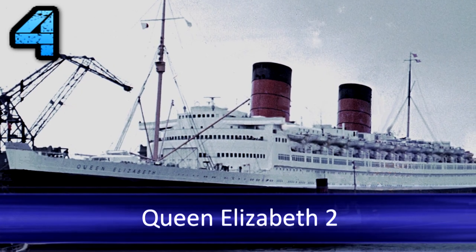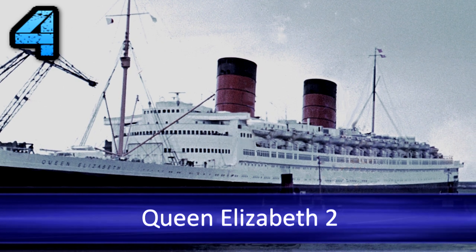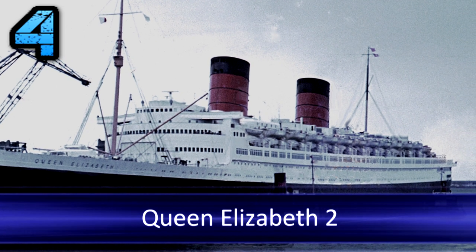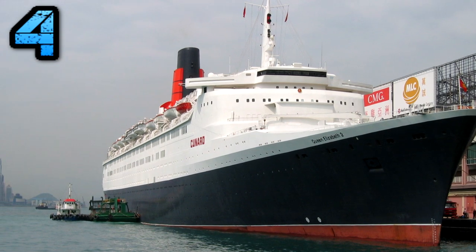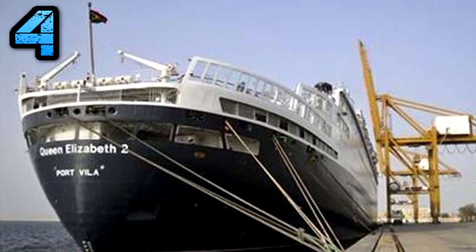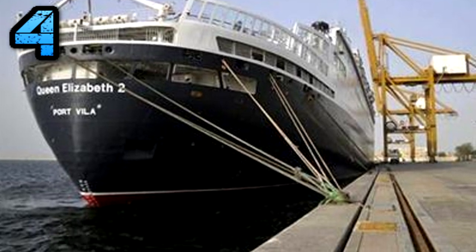Number four: Queen Elizabeth II. The jewel in the crown of Britain's venerable Cunard Line, the ocean liner QE2 sailed the seven seas as both a transatlantic ocean liner and as a premium cruise ship from 1969 until her retirement on November 27th, 2008.